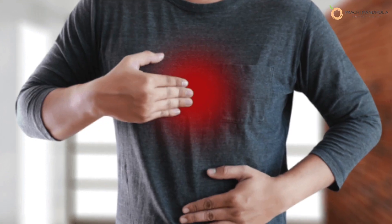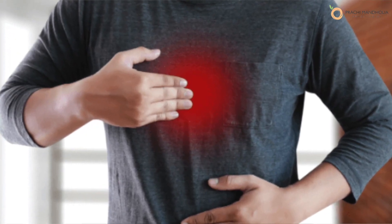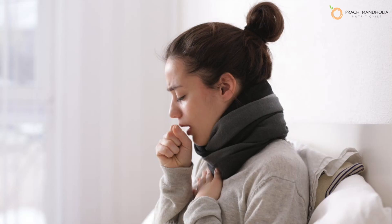Let's look at the acid reflux symptoms: heartburn, especially after meals and at bedtime; difficulty in swallowing; hiccups; wheezing; and coughing.